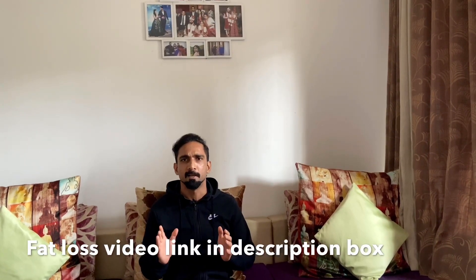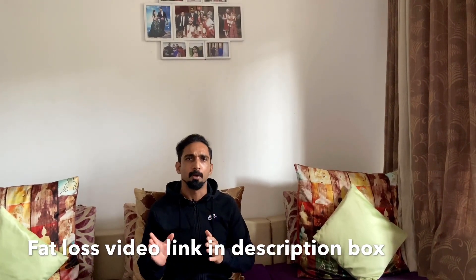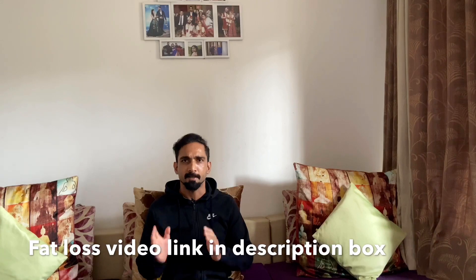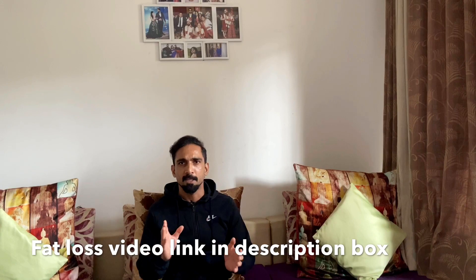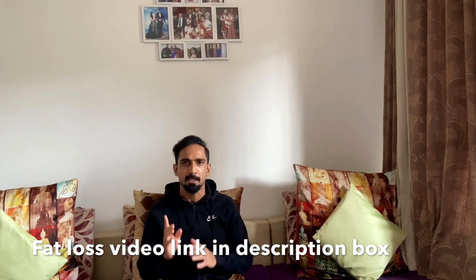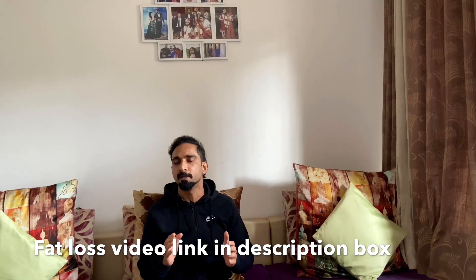The number one source is citrus fruits, such as oranges, lemons, and grapes. You can add any citrus fruit to your daily routine. Some citrus fruits may not be available in every season, but lemon is available year-round. At least you can add lemon to your lifestyle. I've made a fat loss video about the benefits of lemon — I'll put the link in the description box.